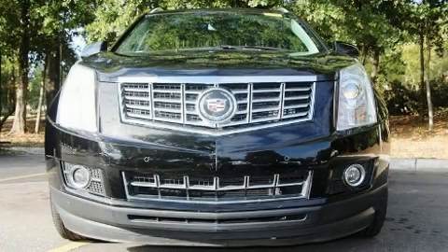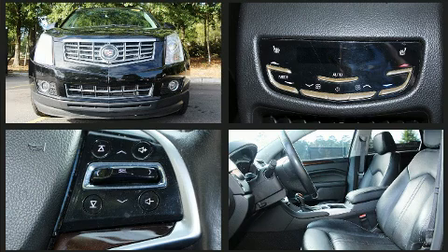Load your family into the 2016 Cadillac SRX. It features an automatic transmission, all-wheel drive, and a refined six-cylinder engine.